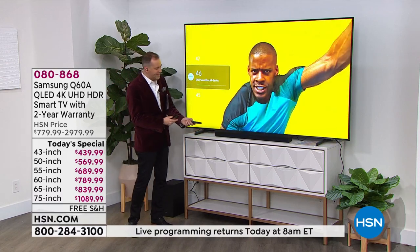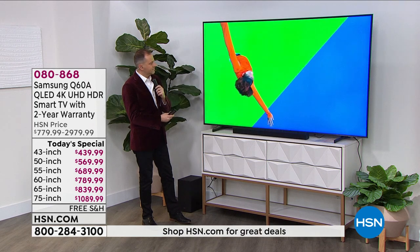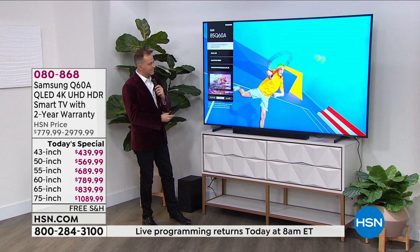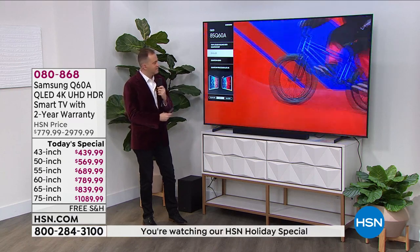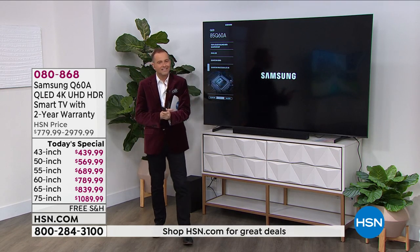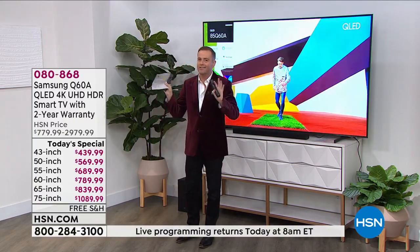There's an argument to be had where you say, if I'm getting a new TV, maybe I just go the whole hog and get the soundbar for $199 and then I'm done. I don't need any more — I've got everything. An awesome, inspiring experience awaits.